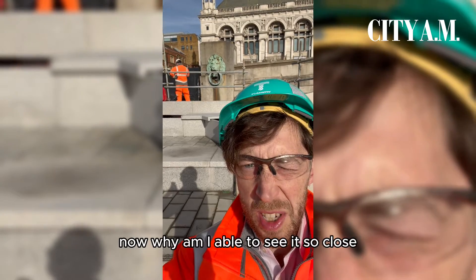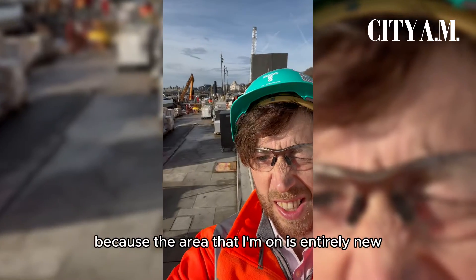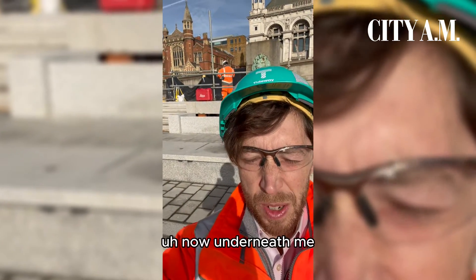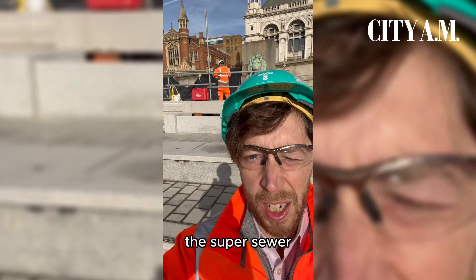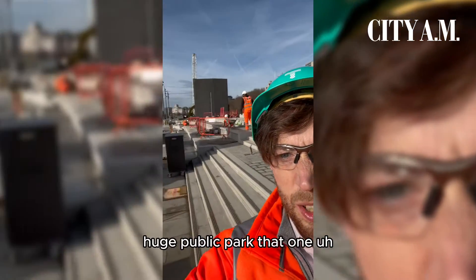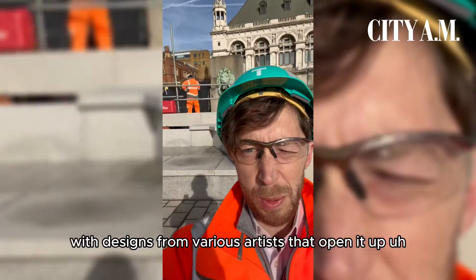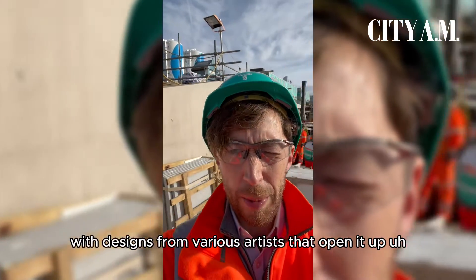Why am I able to see it so close? Because the area I'm standing on is entirely new. Eight years ago this was the River Thames. Now underneath me is the super sewer, but what they're building on top is this huge public park — about one and a half acres — with designs from various artists that'll open it up to the public.